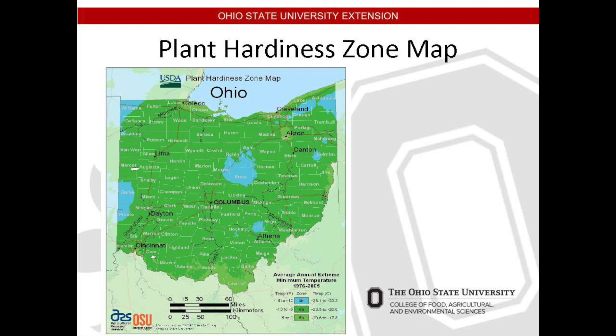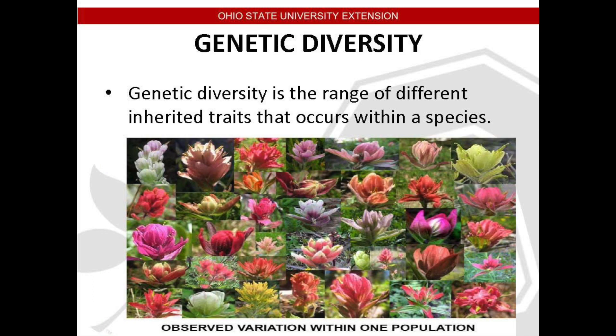Genetic diversity is the range of different inherited traits that occur within a species. We've been discussing factors which we can control — soil and the environment — when we make our choice in order to provide optimal growing conditions. The rest of the situation is controlled by nature, by factors intrinsic to that species of plant — well, with help from a lab in an increasing number of cases.